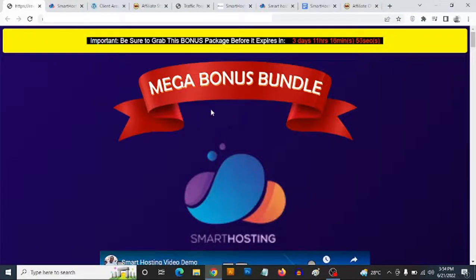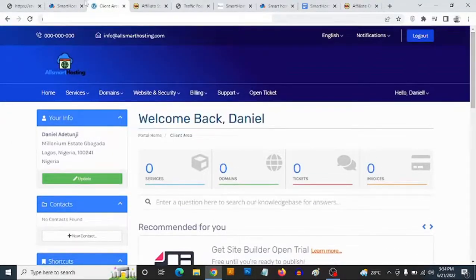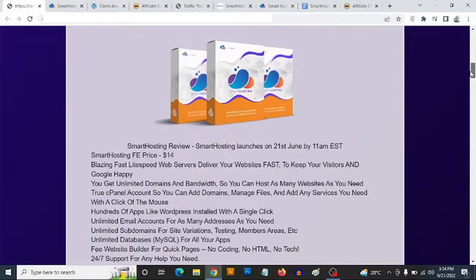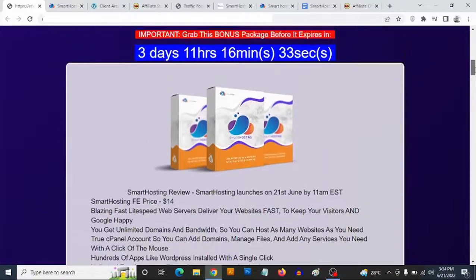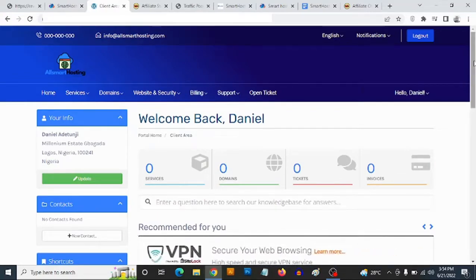Hey, what is going on everyone, this is Aki here. Welcome to my Smart Hosting review. We are going to be taking a close look at Smart Hosting, and most importantly, I'm going to be revealing the iValue custom bonuses that I'm giving you to get you the best results with Smart Hosting, which goes live on the 21st of June by 11 a.m. Eastern time.